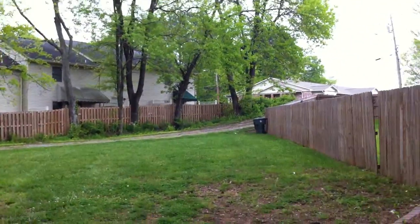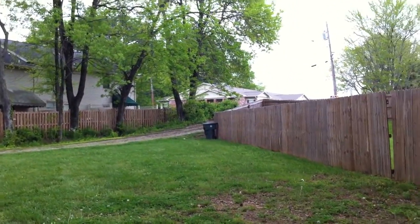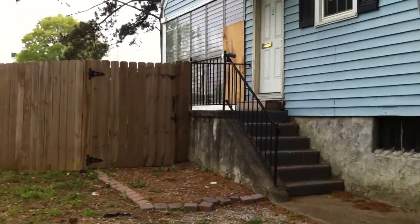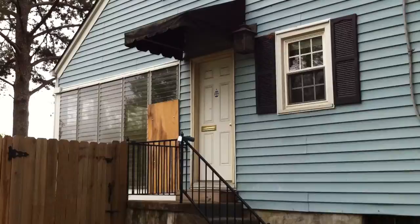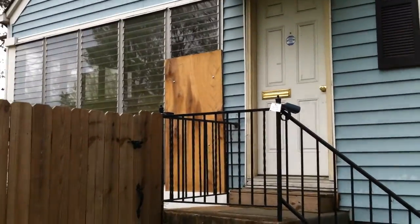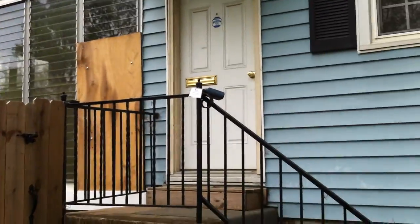Here you can see this is the entrance to turn into the lot, and this fence is actually for the front yard. The side door is right here, and that board you see in the sunroom — there's a window that is broken in there.